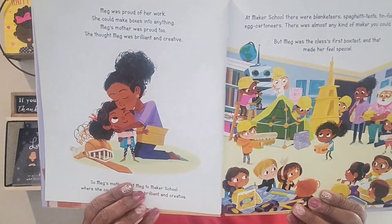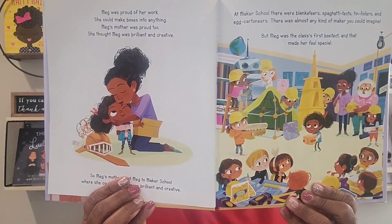So Meg's mother sent Meg to maker school where she could be even more brilliant and even more creative. At maker school there were blanketeers and spaghetti techs and tinfoilers and egg cartoners — almost any kind of maker you can imagine. But Meg was the class's very first box-of-tech, and that made her feel very special.